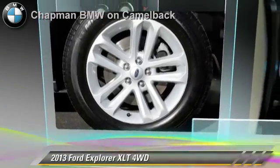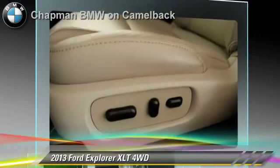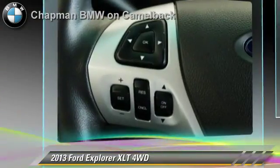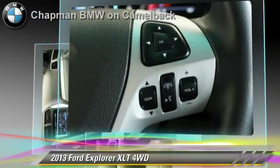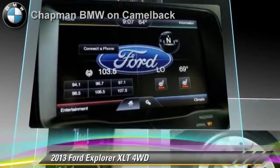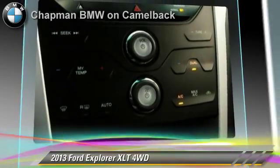The 2013 Ford Explorer XLT, powered by a 3.5-liter V6 engine with a 6-speed automatic transmission. This vehicle, with fewer than 20,000 miles on the odometer, gets up to 22 miles per gallon. This Ford features heated power mirrors, parking sensors, and four-wheel drive.